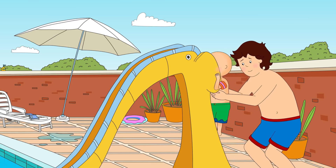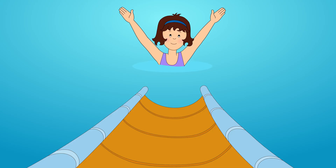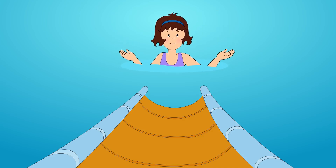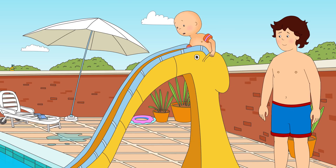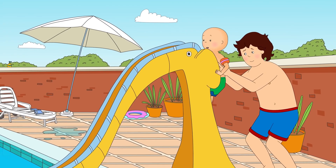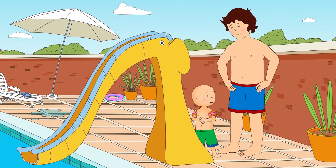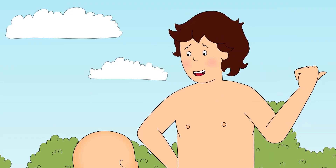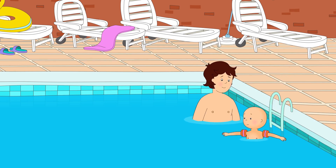Caillou climbed up the ladder and sat at the top of the slide. Come on, Caillou. I'll be right here to catch you when you land in the pool. Caillou looked down at Mommy in the pool, but now he was up here, it looked an awfully long way to the bottom. I got too scared. It was a lot higher than I thought it would be. Never mind, Caillou. Let's go into the pool from the shallow end. Caillou climbed down the ladder into the pool to join Daddy.